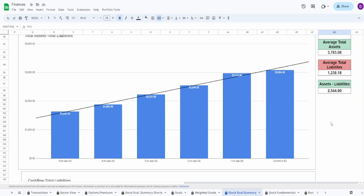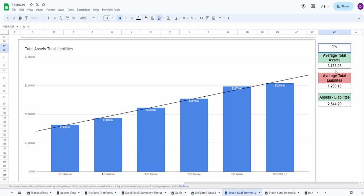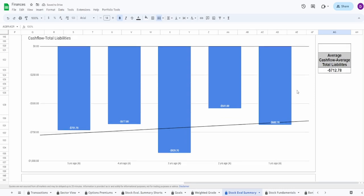Assets minus liabilities is looking absolutely insane — consistently increasing year over year, nearly to a tee. Average assets: $3.8 billion. Average liabilities: $1.24 billion. The difference is $2.54 billion. I'm giving this a 100% — it's absolutely gorgeous.